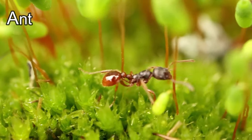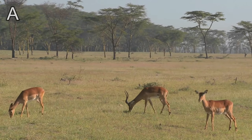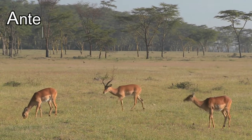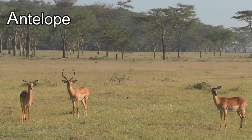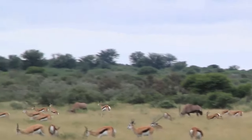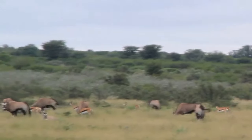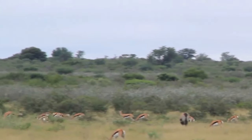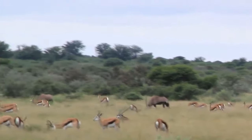Ants are really little but they're so strong! This animal's name starts with the letter A — it's an antelope! Did you know that antelopes are really good at jumping? Do you want to see?